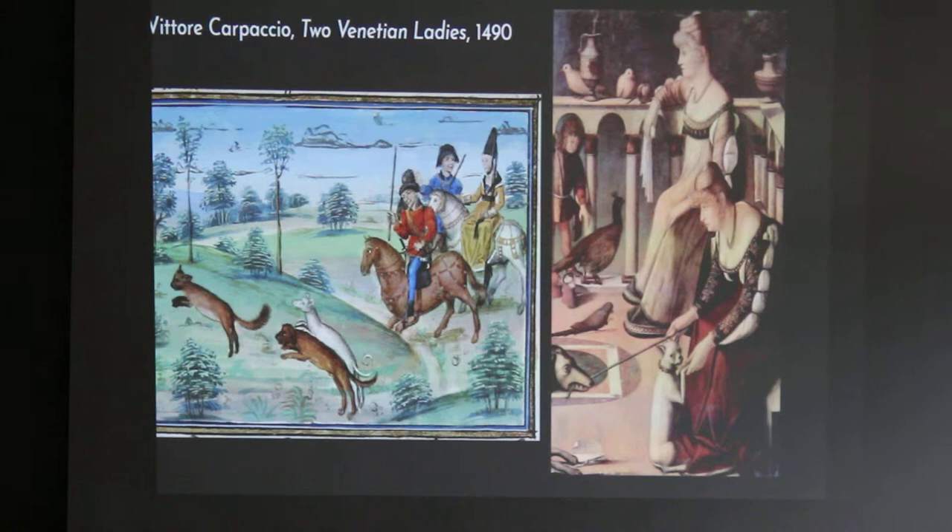On the right, you can see these two Venetian ladies that have several pets, but really loving on the dogs — they're playing with one of them, kind of shaking hands with the other. So you're seeing the beginning of real true dog ownership, a true love, a true bond.